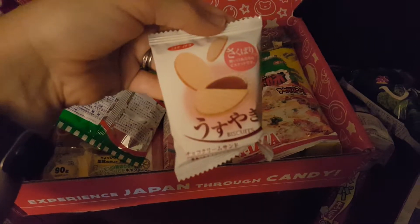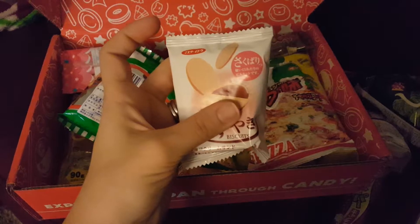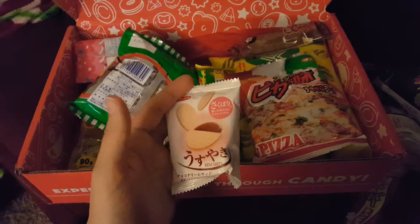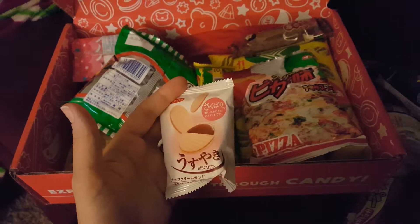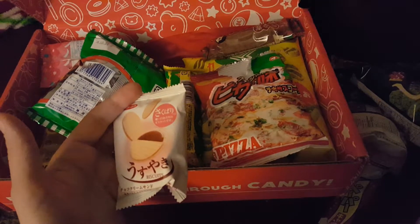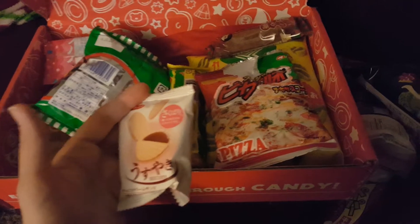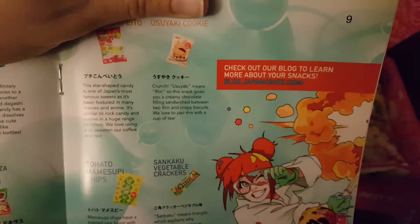Let's see what we have here — Saku-gori. It's a biscuit. Uzuyaki cookie. Crunchy — Uzuyaki means thin, so it's a thin cookie. It is a thin cookie, so the snack gives you a creamy chocolate filling sandwiched between two thin crisp biscuits. That sounds really yummy — it looks really good.